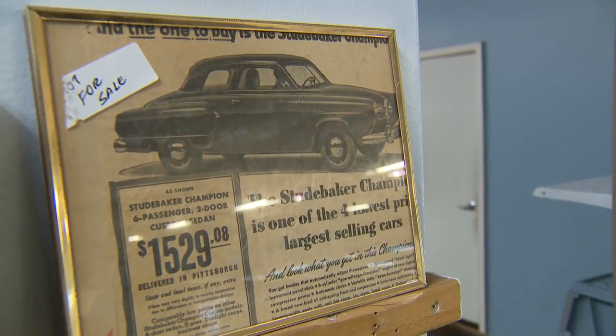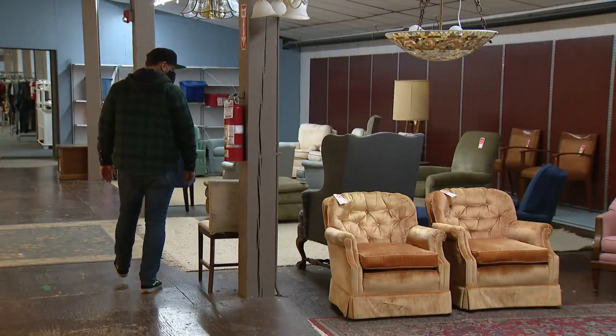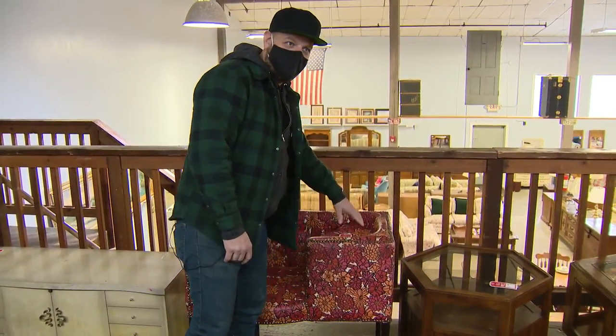For more than a decade, he's been dusting and discovering little gems in places like this. This is a gossip bench — it has a shelf here for the telephone. Rotary dial, of course, in this area.